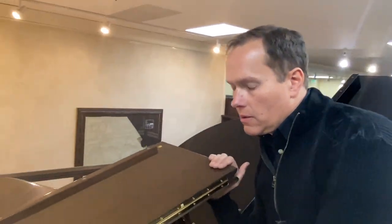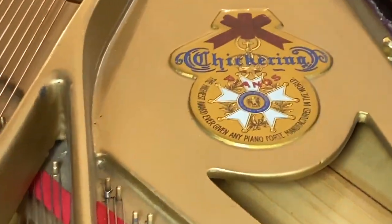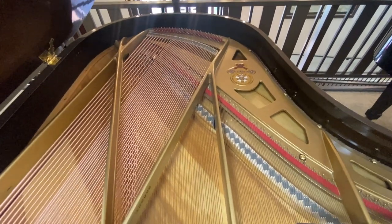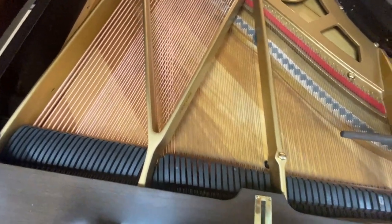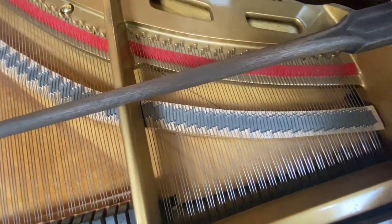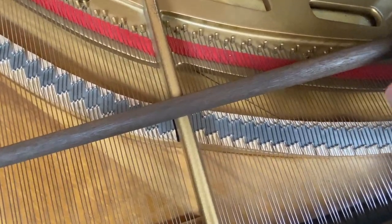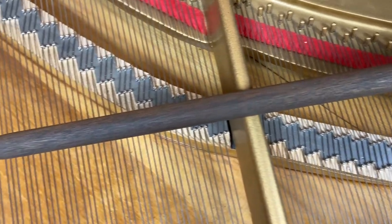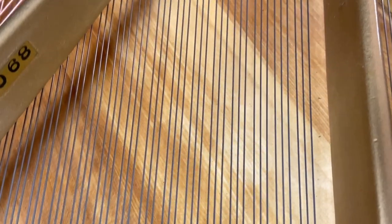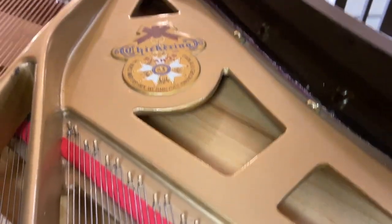Let's check out the inside here. What you can see is that it's just in perfect condition. The strings are new, and the tuning pins are new. The soundboard was redone, and the plate was redone. All of that is beautiful, like it's brand new.